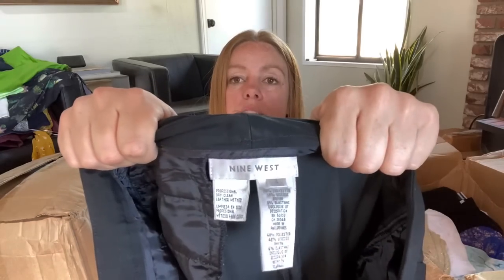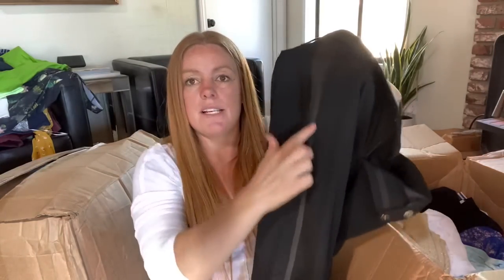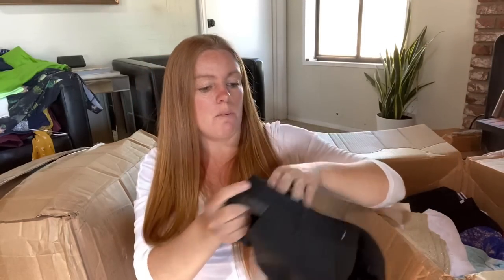Nine West - not a brand I typically pick up, especially for clothing. These are a size four, just some slacks. They do have a tuxedo stripe on the side, which is a nice accent. I do like that. This is probably a faux leather panel. I don't think I've ever tried to sell Nine West slacks, but we will see.